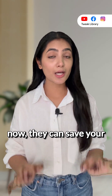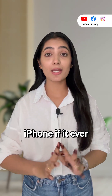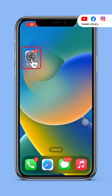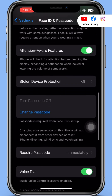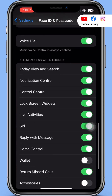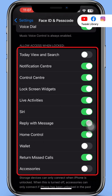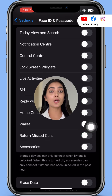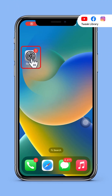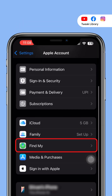Enable these three settings — they can save your iPhone if it ever gets stolen. First, go to Settings > Face ID & Passcode, scroll down to the 'Allow Access When Locked' section, and turn off everything, especially Control Center. This prevents anyone from accessing Wi-Fi, Bluetooth, or Airplane Mode without unlocking your phone first.